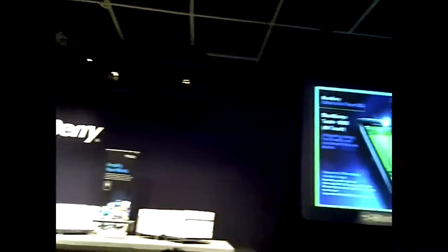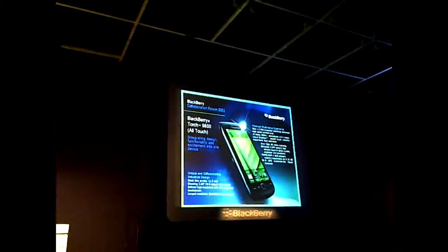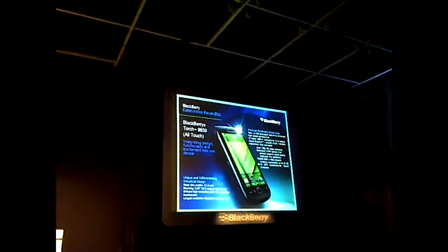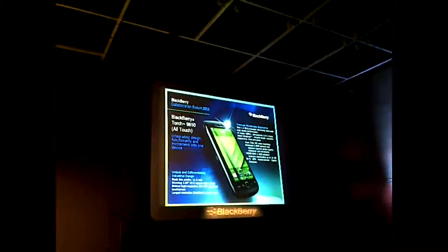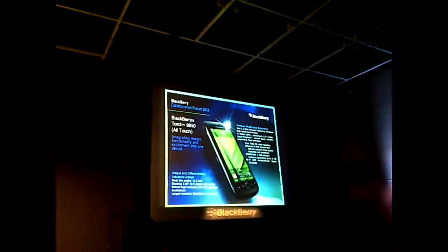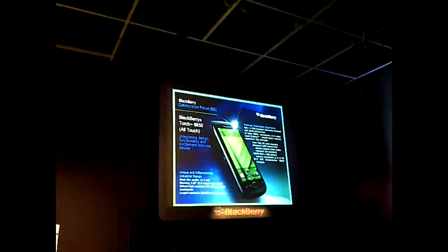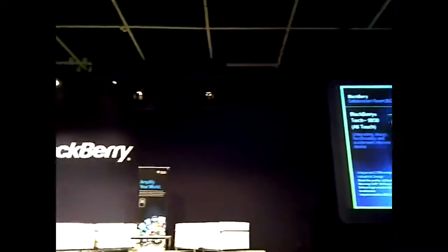The next device is the BlackBerry Torch 9850, and this is for users that really like a full-touch experience. This is the biggest screen we've ever had on BlackBerry devices, and the user experience has been fantastic. With that larger screen, it really provides for a larger keyboard, which is quite beneficial when composing longer messages that are traditionally a little difficult over a software keyboard. This device also has support for the digital compass, so augmented reality is supported on this device as well.